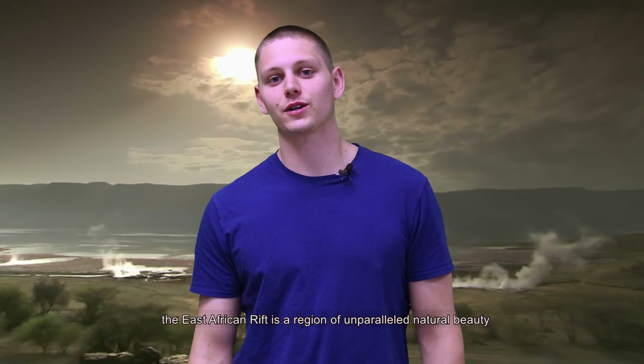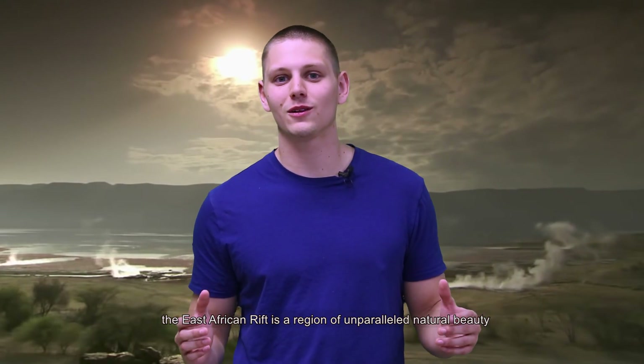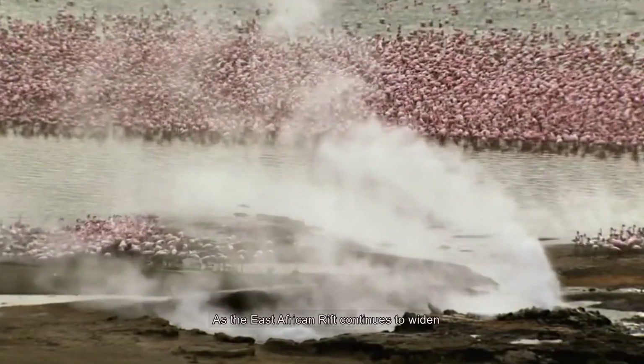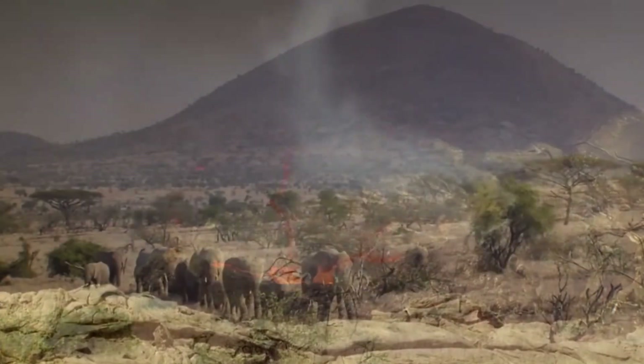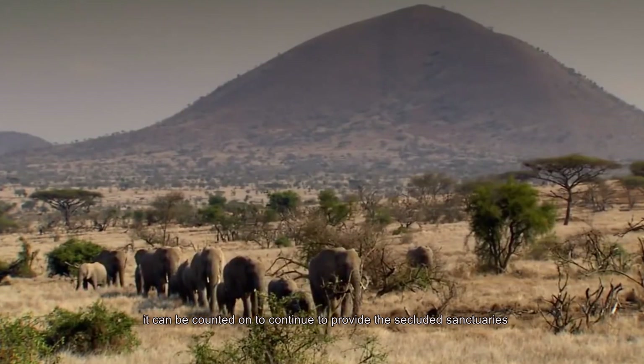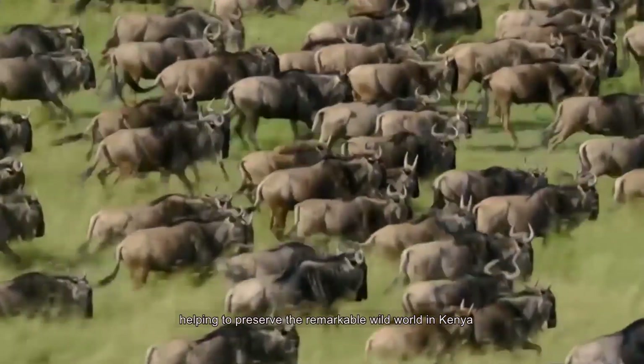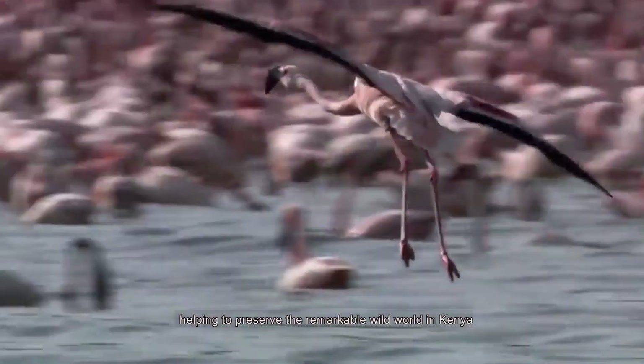The East African rift is a region of unparalleled beauty, including lakes teeming with wildlife. As the East African rift continues to widen, it can be counted on to continue to provide these secluded sanctuaries, helping to preserve the remarkable wild world in Kenya.